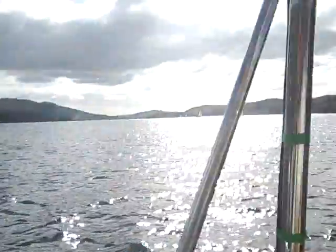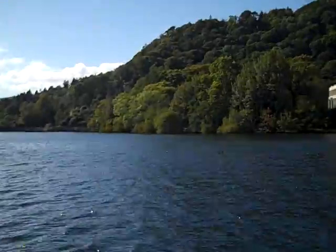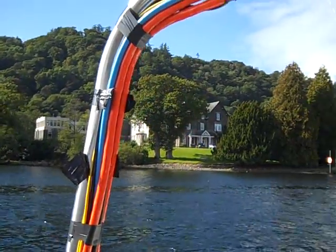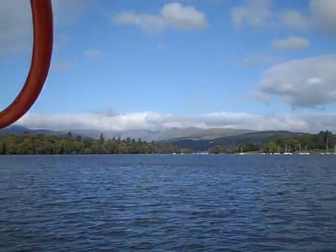Welcome aboard the White Ribbon on England's largest lake, Windermere. As you can see, it's an absolutely beautiful day here. You've got the trees, and then you've got the hills. Come round here, you've got the mountains beyond.